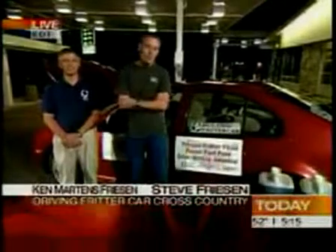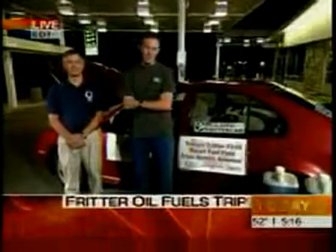Steve, I understand you guys have dubbed this trip the Friesen Fritter Fired Fossil Fuel-Free Drive Across America. Very catchy — you came up with that? Yeah, that was Ken's idea. It came out of the MCC sale where we got most of the oil from a fritter booth there.